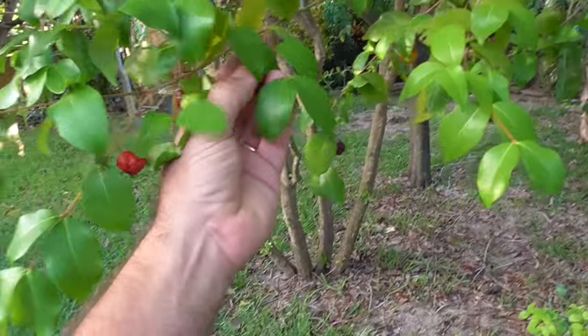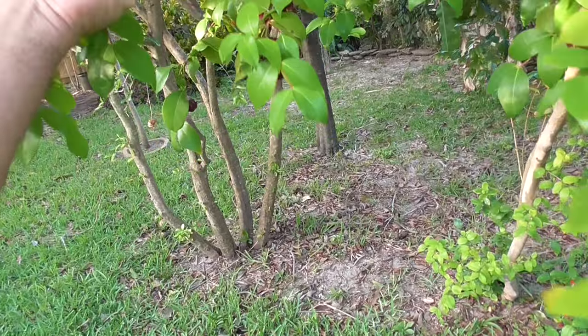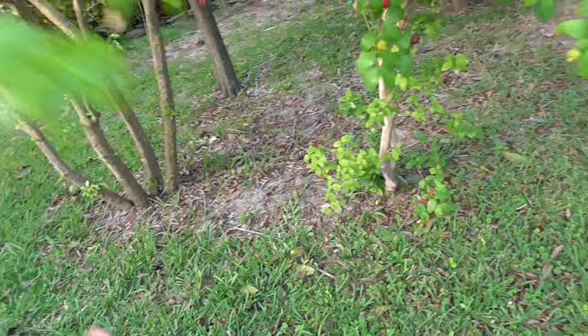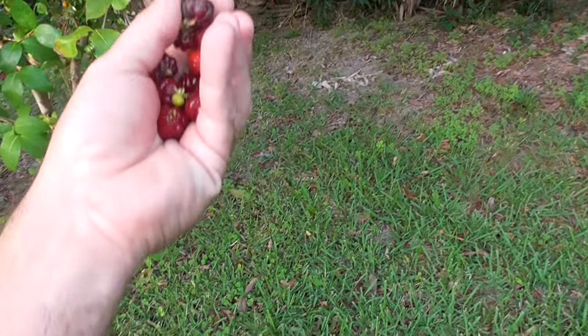I mean, I could come out here and eat five cups of Suriname cherry, which are incredibly high in vitamin C. Really rich in antioxidants, I'm told. I think in southern Florida they're kind of considered to be somewhat invasive because of how quickly they grow and how easily they propagate. In central Florida where I'm at, there are several varieties that you can get your hands on.